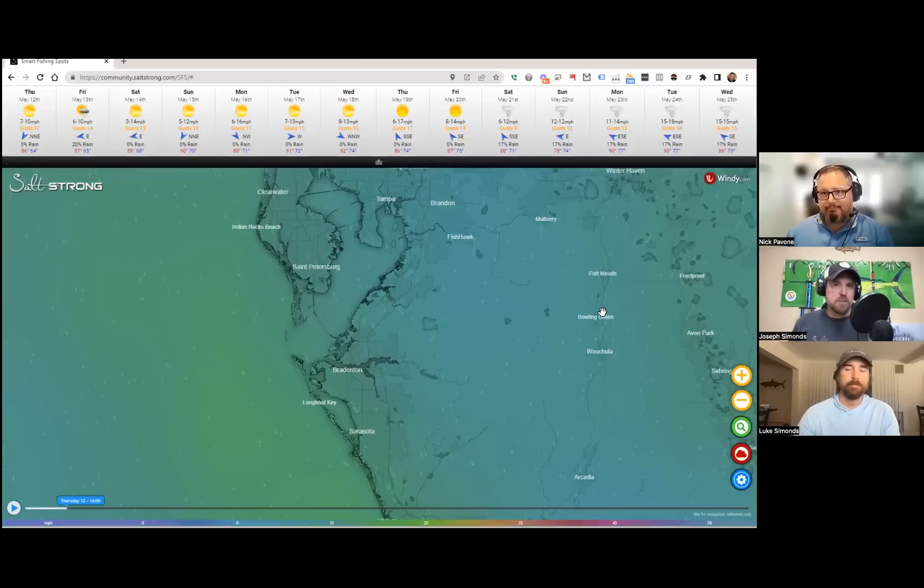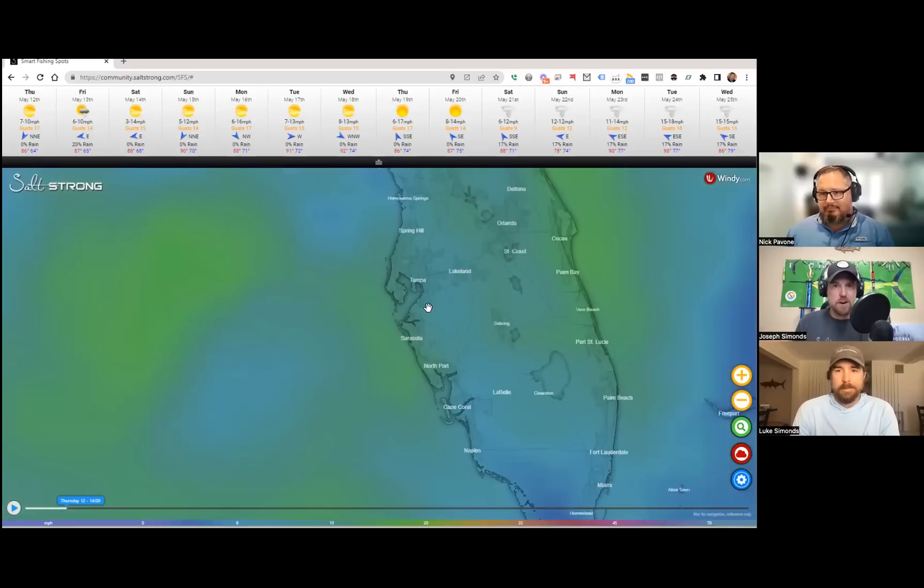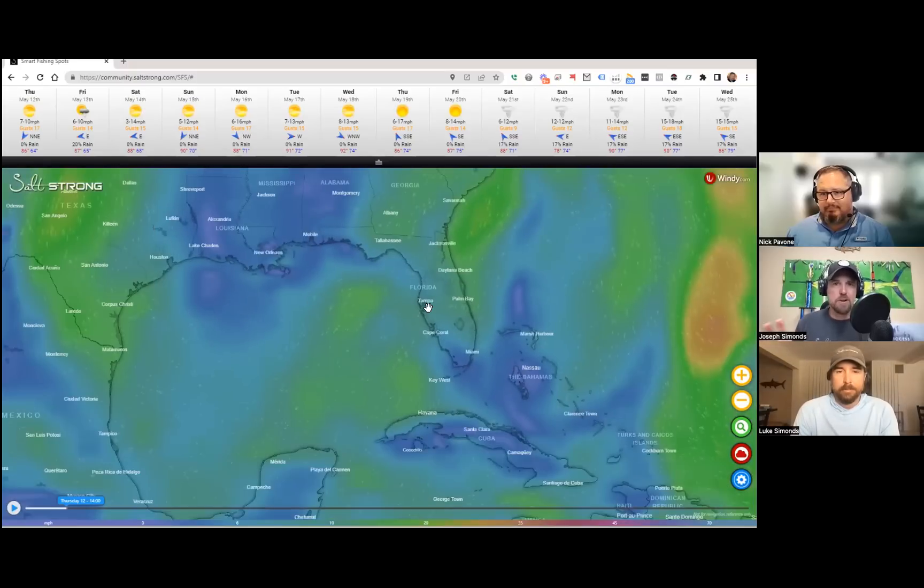Hello Salt Strong Nation, Joe Simonds here — we are back again with Nick and Luke, talking about this all-in-one app. It's almost ready; we're talking about 48 hours or so away from when you're seeing this. If you're seeing this early, it might already be in your hands. We've had a lot of questions coming in about this app — it's gotten a ton of excitement.